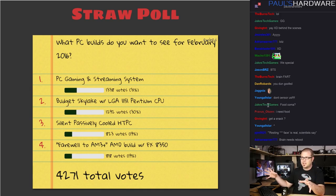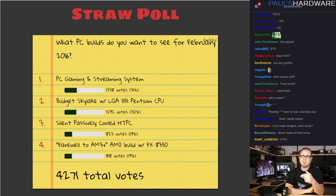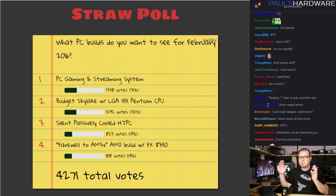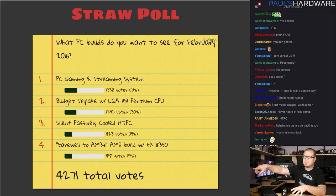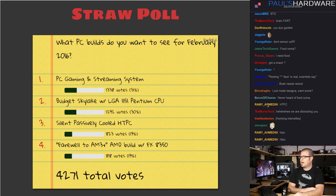Based on your feedback, I'm going to be building two systems based on a straw poll from last month. I did something tricky — I'm actually going to do all four poll options but combine them together. So we have a PC streaming and gaming system as option one, combined with a farewell to AMD AM3+ system with an FX-8350, because there are some brand new AM3+ boards out.